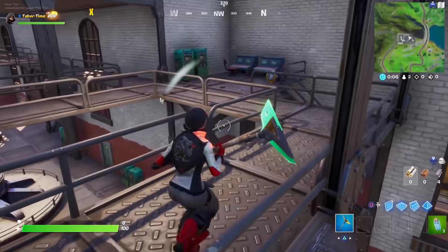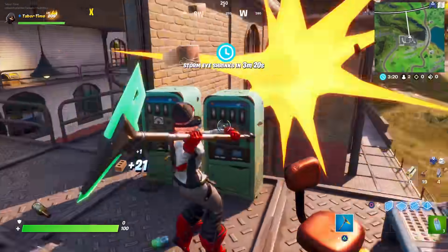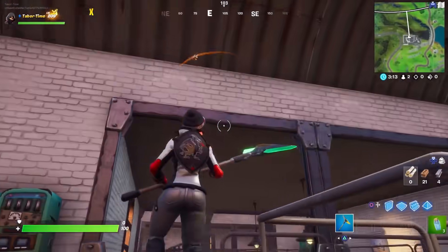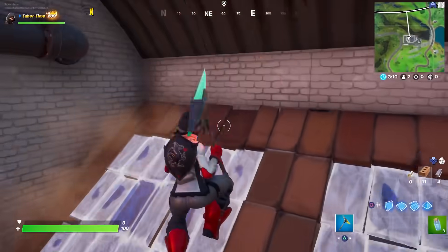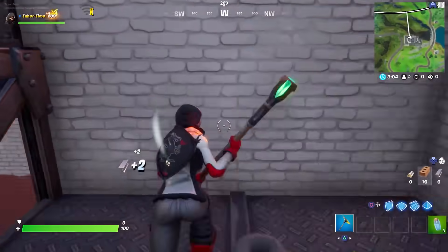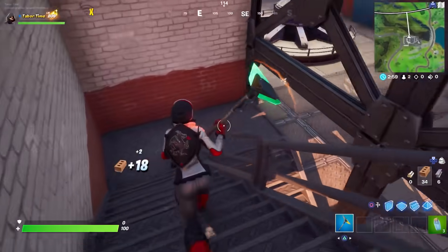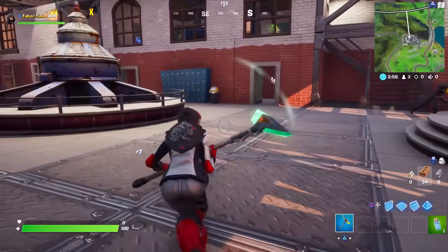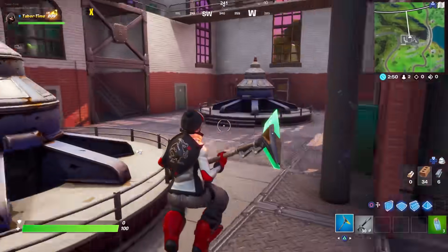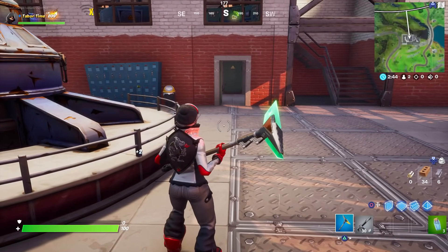We're gonna see if we can find any secret rooms — first one to find it wins. It's got to be behind a wall or something. I don't even have a weapon yet. He did give me one clue: when you're in the building, look towards the south. So on your compass, you've got to make it say S for south.